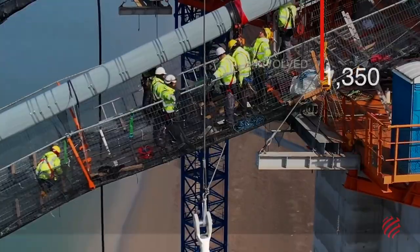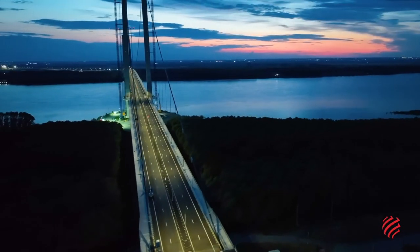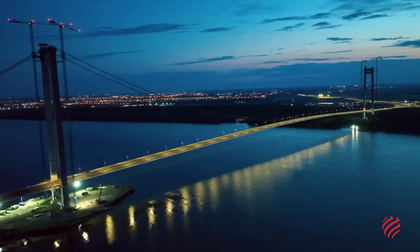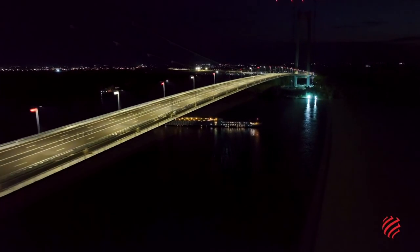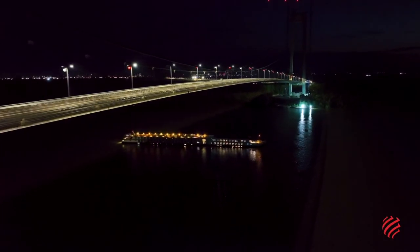The Bryla Bridge is the latest of hundreds built by WeBuild across the globe. Put together, they stretch for a combined 1,000 kilometers, like the distance between Paris and Berlin.